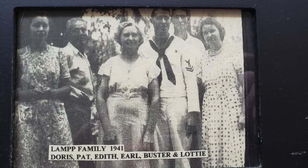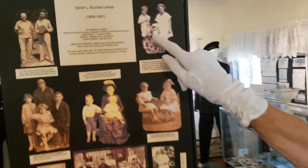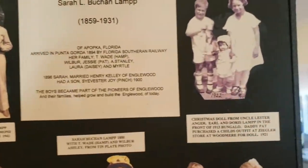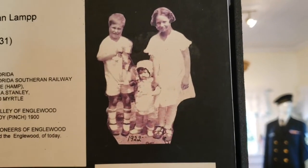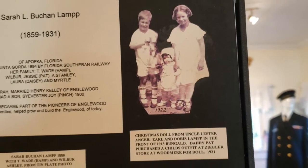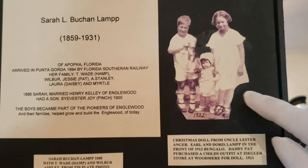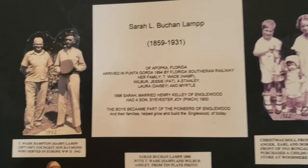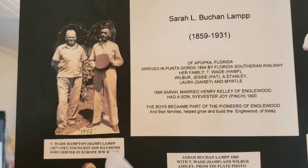They went off to the Navy. This is the Lamp family picture — Doris and my brother Earl. One year our uncle gave us a doll for Christmas, a very tall doll. My dad went to the Woodmere Lumber Company and bought an outfit for my doll. Then my dad's oldest brother, Hamp Lamp, and his son Ray — 1942, before Ray went off to war.